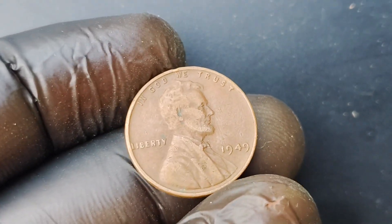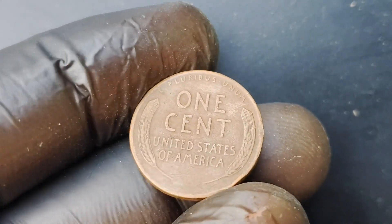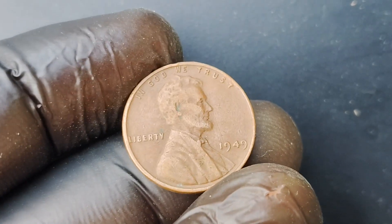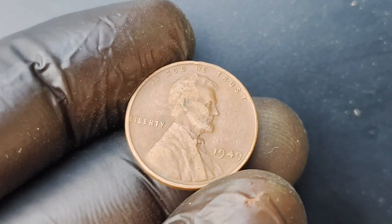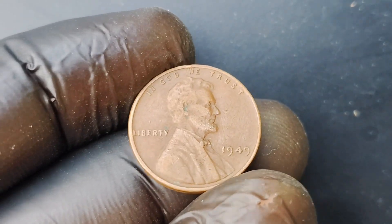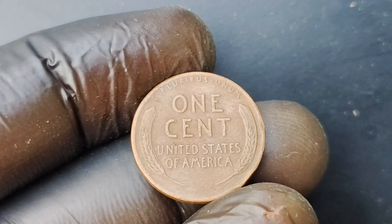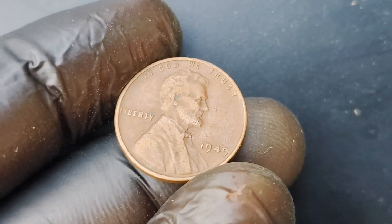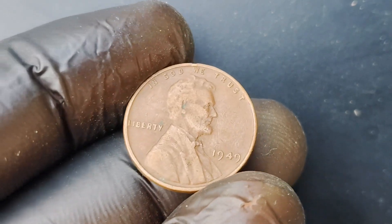You may be wondering why a seemingly ordinary penny from 1949 could be worth such an astronomical sum. It all comes down to rarity and condition. The 1949 Wheat Lincoln penny is considered one of the rarest and most sought-after coins in the numismatic world, with only a handful known to exist in mint condition. The $1.6 million price tag is a result of a recent auction where a pristine 1949 Wheat Lincoln penny sold for a record-breaking amount. This coin was graded by experts as being in near-perfect condition, with sharp details and a lustrous finish that made it a true collector's dream.